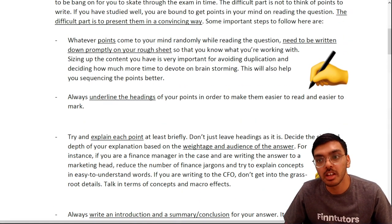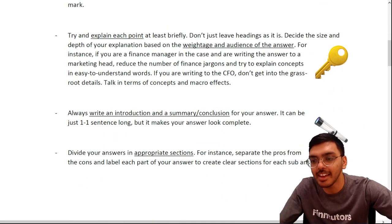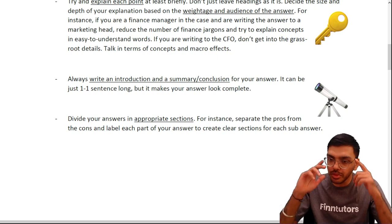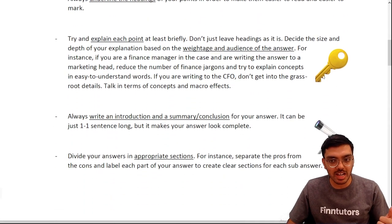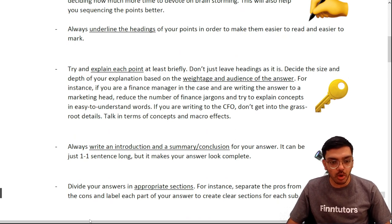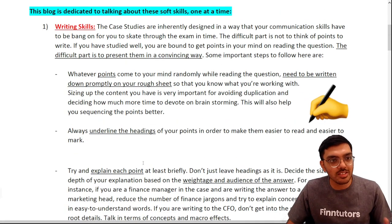To summarize writing skill: write in a convincing way, sequence your points well rather than a random mixture of ideas, give headings and subheadings, explain each point rather than a simple one-line list, include a brief introduction and conclusion, and divide your answers with appropriate spacing and separate headings. The answer should focus on key areas and be pleasing to the eye — simple and easy to read. The first non-negotiable skill to ace this exam is writing skill.